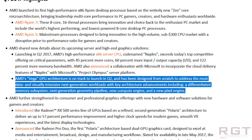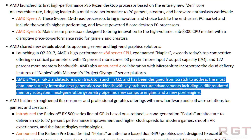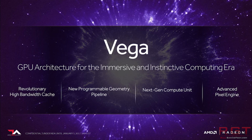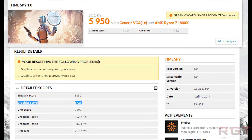Early rumors suggested Vega would essentially be a small evolution of Polaris, with a large number of compute units — more than the 36 of the RX 480 (Polaris 10) — but with a different memory controller and HBM2 memory. That wasn't the case. Instead, we've found out that Vega is an entirely new architecture featuring NCU, which AMD themselves told me represents about the largest jump in graphics architecture since the introduction of GCN.